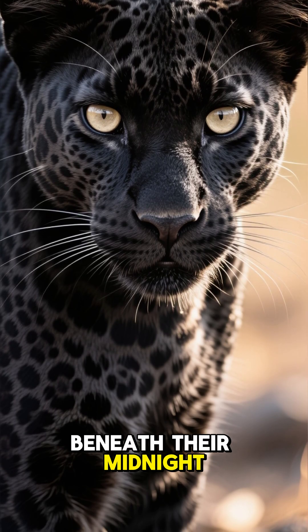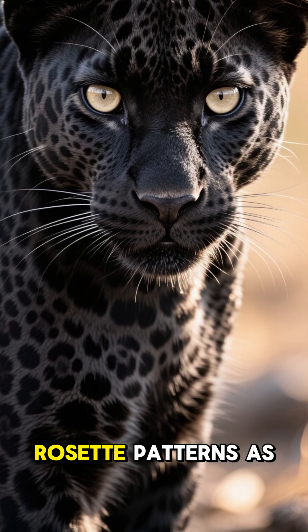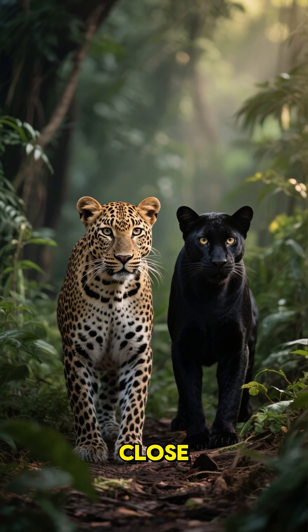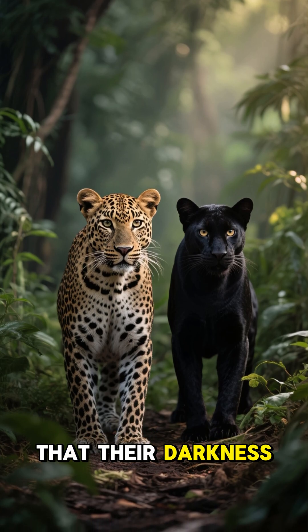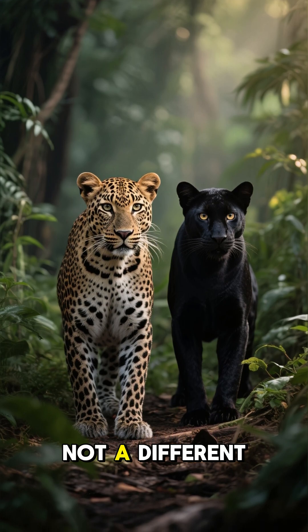Number five. Beneath their midnight fur, black leopards carry the same distinctive rosette patterns as other leopards. Visible in bright light or up close, these markings prove that their darkness is simply an extra layer of pigment, not a different species.